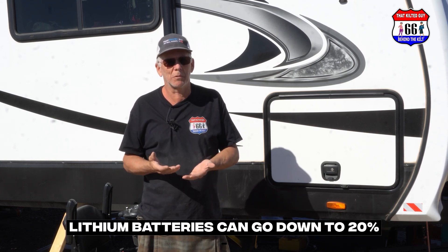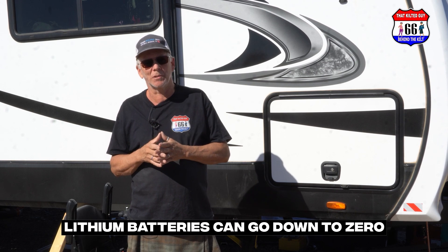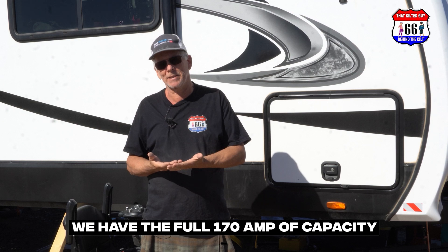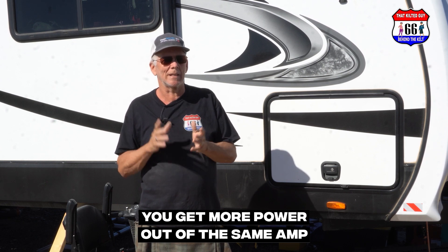I did some research and found that lithium batteries can go down to 20%, even 10% or lower. Most of them — like the one we bought — can go to zero, but you need to recharge it fairly soon. So if you had 170 amp-hours of capacity in lithium, you would literally have the full 170 amp-hours available. You get more power out of the same amp-hours. That's advantage number one, and it's a huge one — it's like doubling. The disadvantage is you're going to pay a lot.